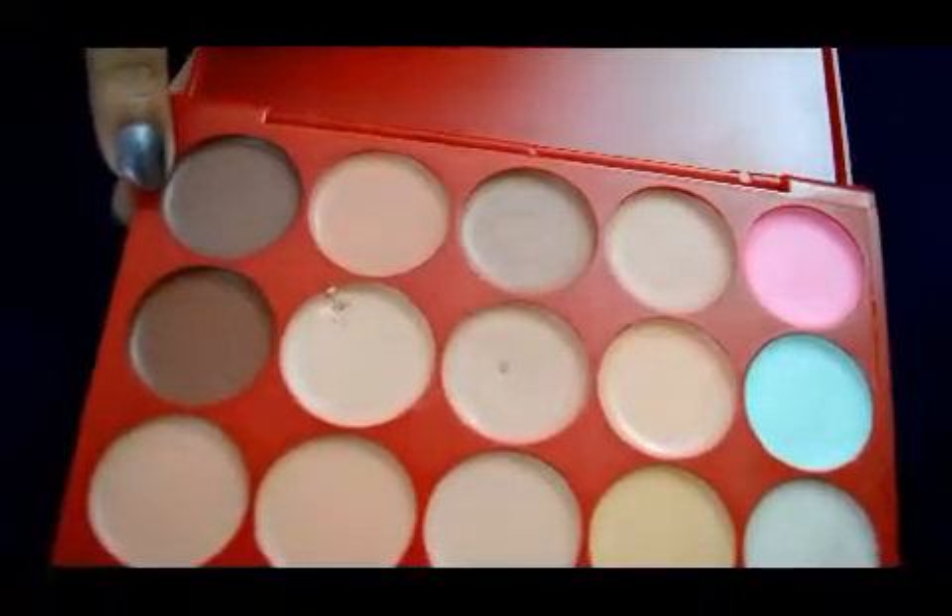Before coming to my experience, let's see the shades. They gave 15 shades. These two darker shades are used for contouring, and these two are color correctors. This is a highlighter.